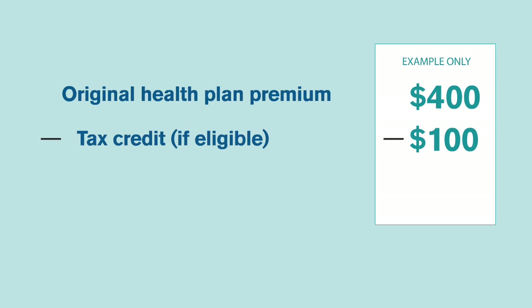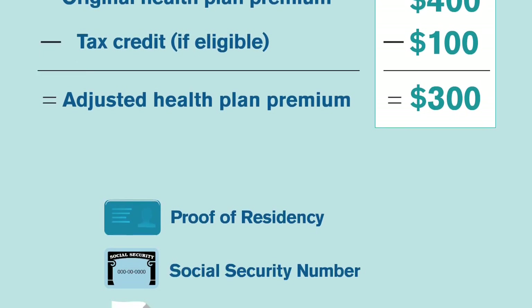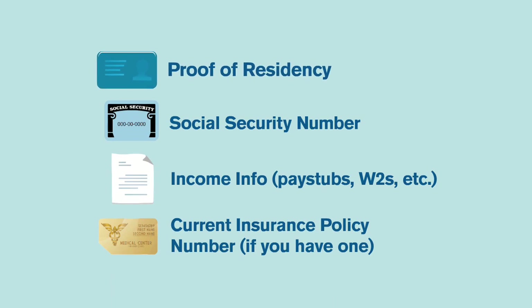If you qualify, the tax credit can be subtracted from your monthly premiums. A local insurance broker can help you choose a plan that's best for you. Be prepared with everything you need to enroll — you'll need things like your ID, social security numbers, and income information.